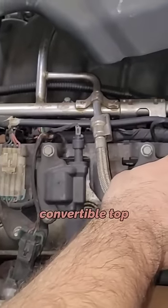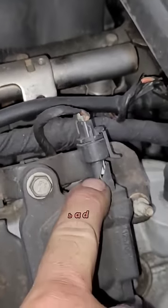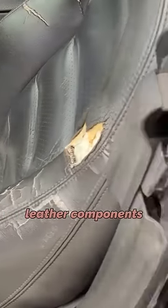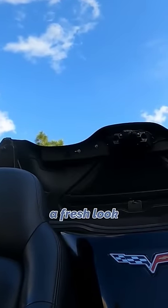This car was listed at auction with a dead convertible top and an engine misfire. When we got it home, we found a cracked coil connector and a bad window regulator. In just a few hours, we refurbished the worn leather components and replaced the bad window regulator with a new part from Rock Auto, which brought life back to the convertible top and gave the interior a fresh look.